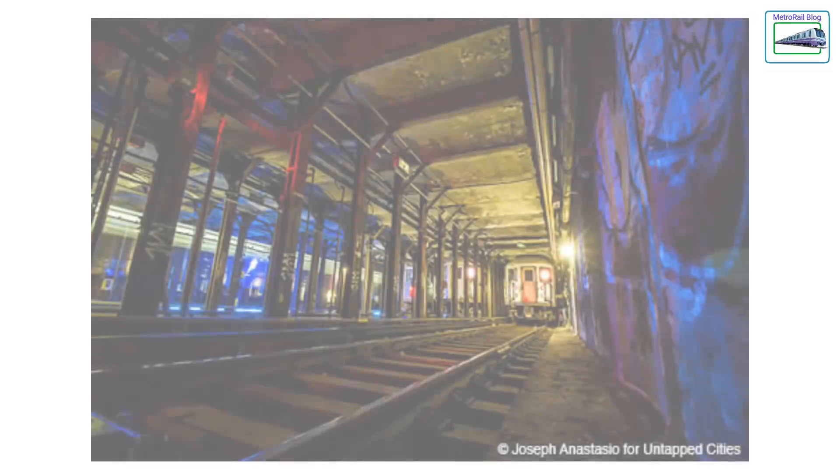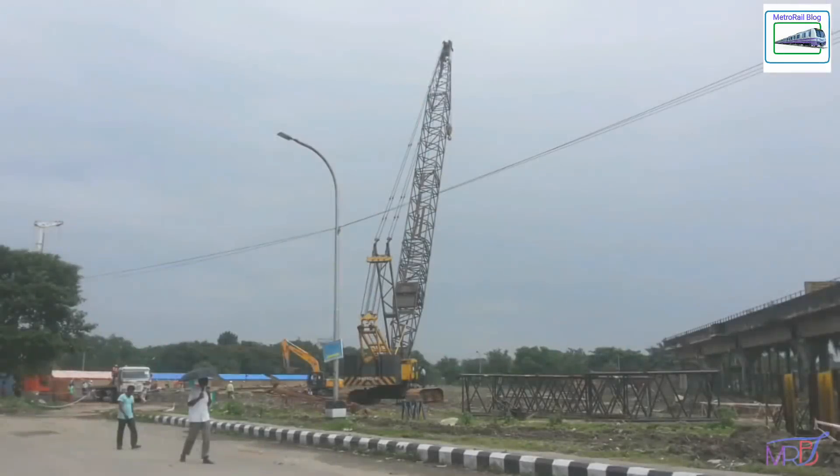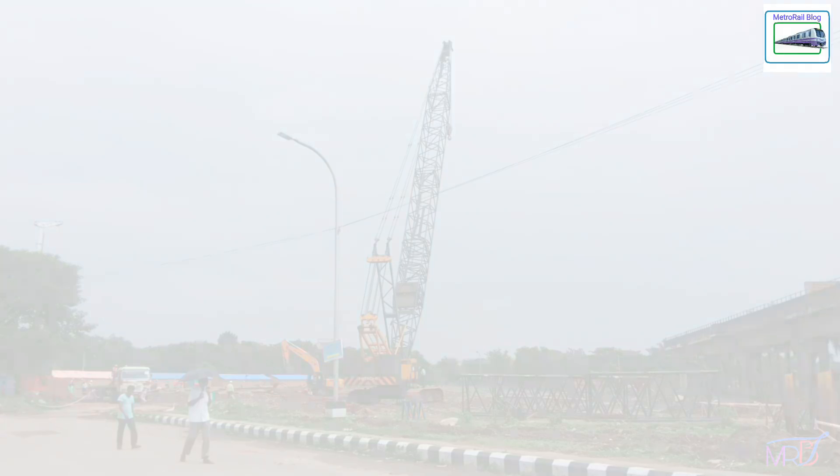Welcome back to Metro Rail Blog. Do you know that Kolkata Airport will have India's largest underground metro yard? We will be discussing the details of the yard and the reasons for its construction in this video.